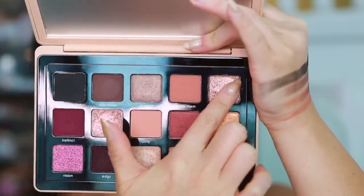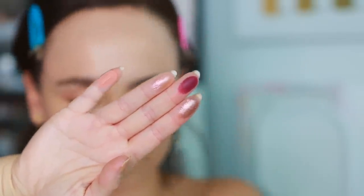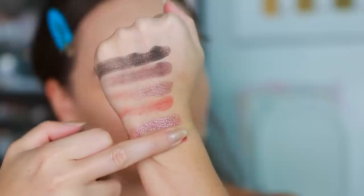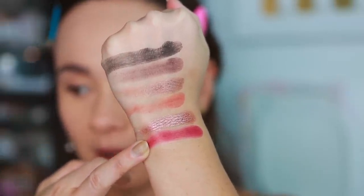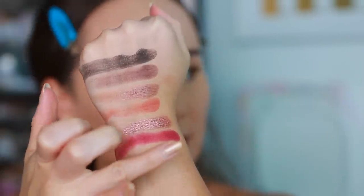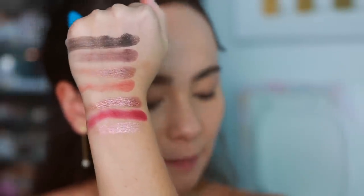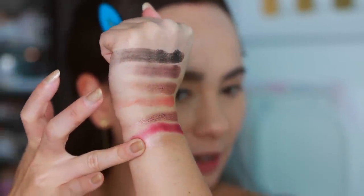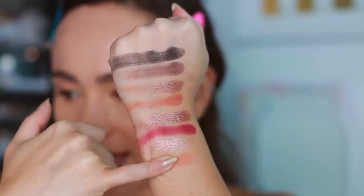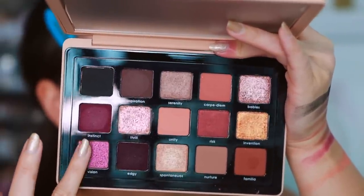Next we have babies, instinct, and unity — with babies and instinct featuring a cream-to-powder formula. Babies is a metallic light medium rosy nude — played with this shade, it is gorgeous. Instinct is a cream-to-powder, matte medium fuchsia — though these aren't completely matte, they have a little satin to them, great for mature eyelids. Thrill is a sparkling metallic duochrome, golden nude with pink shift — pretty subtle but very pretty. Unity is a matte medium light pink nude.